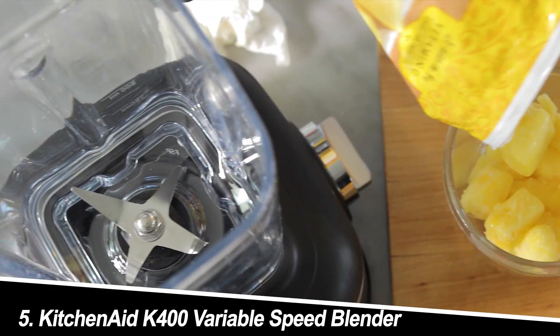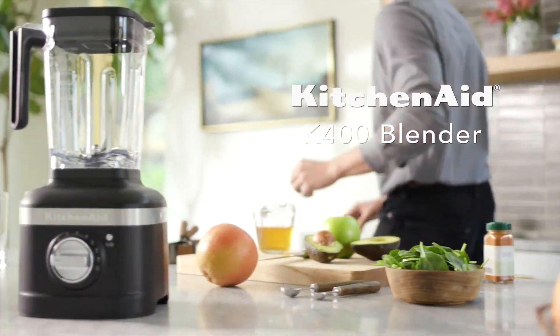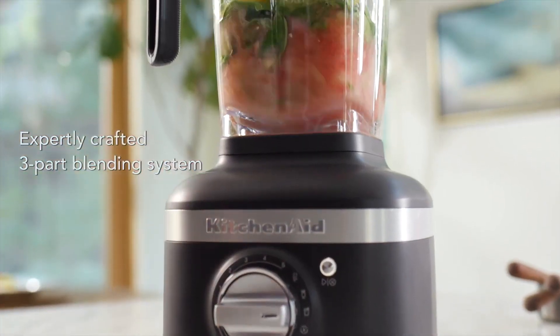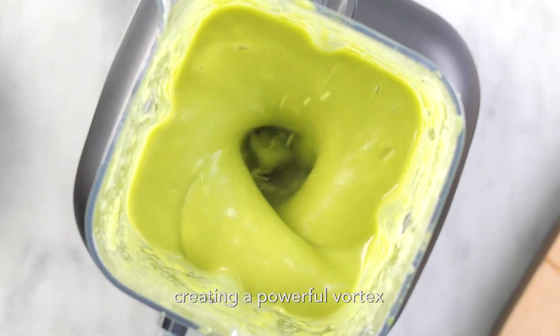Number 5: KitchenAid K400 Variable Speed Blender. This blender offers timeless design and reliable performance at a budget-friendly price. Its 1.5-horsepower motor handles smoothies and soft ingredients well, while the variable speed control and pulse function provide flexibility. The 56-ounce BPA-free plastic container is dishwasher-safe and spacious enough for most tasks.